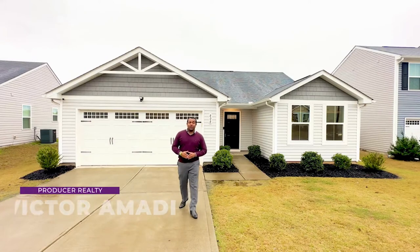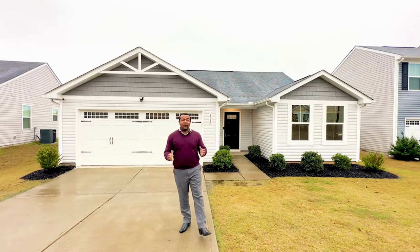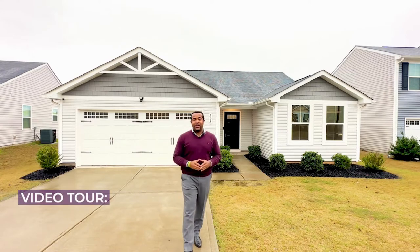Hey there, it's Victor Amati here with Producer Realty. I'm standing right here in front of my newest listing at 808 Danforth Drive here in Greenville, South Carolina.